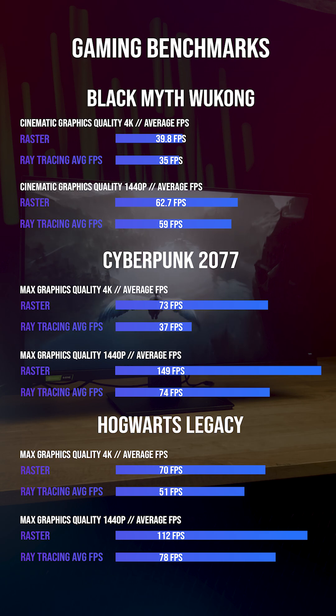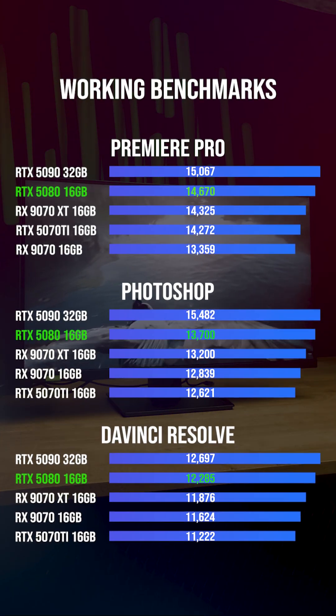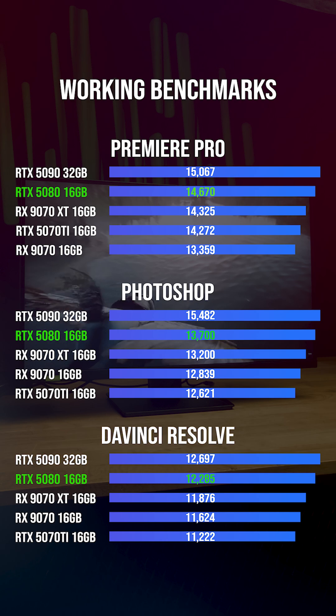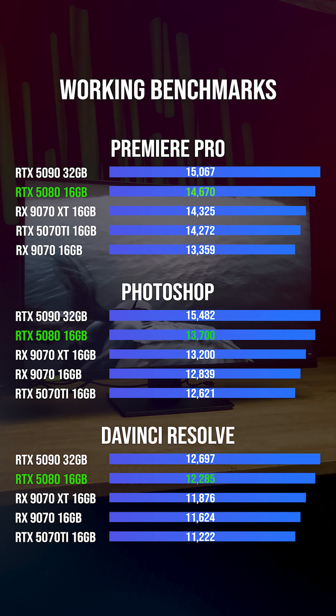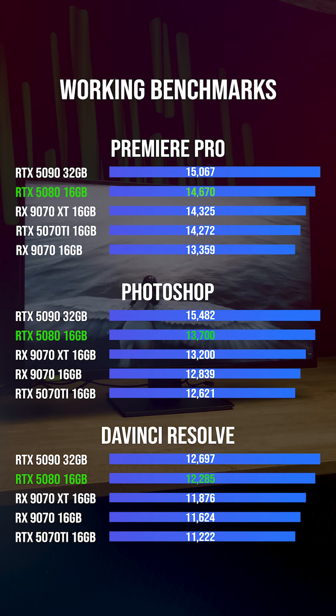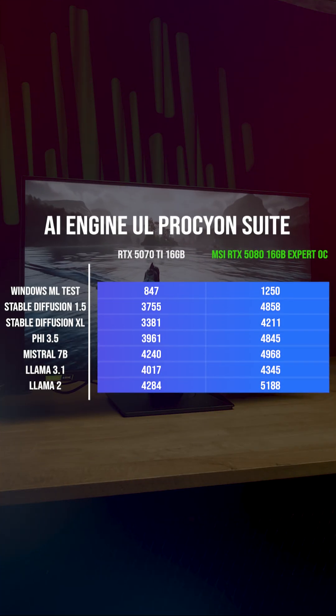Even then, nothing felt unplayable. When it comes to productivity, this card is an absolute beast — it's basically the second best GPU you can get right now, and the gap to everything below it is really, really huge. The only card that beats this is the RTX 5090.